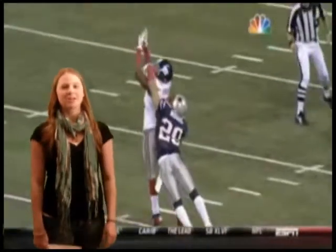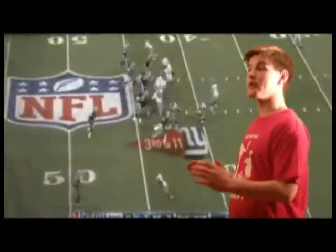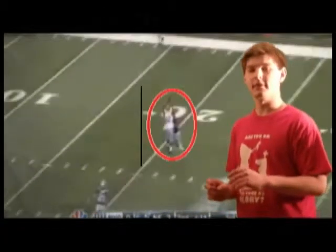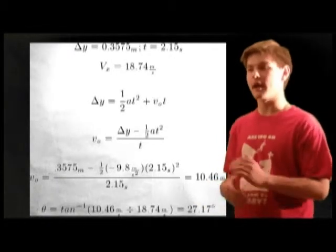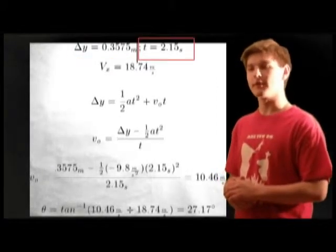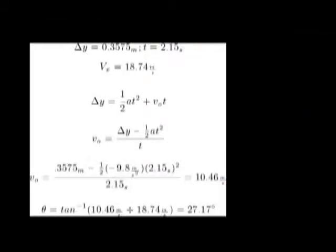What appears to be a block from the Patriots is actually a lack of jump from Manningham. Now let's take another look at this clip to see what actually happened. We can see here that Manning throws the ball at around the 37-yard line. He and the ball line up at about the 20, meaning the ball traveled approximately 39.35 meters in the x direction. We also know the height of Manning and the jump height of Manningham, and that it took 2.1 seconds for the ball to reach Manningham.